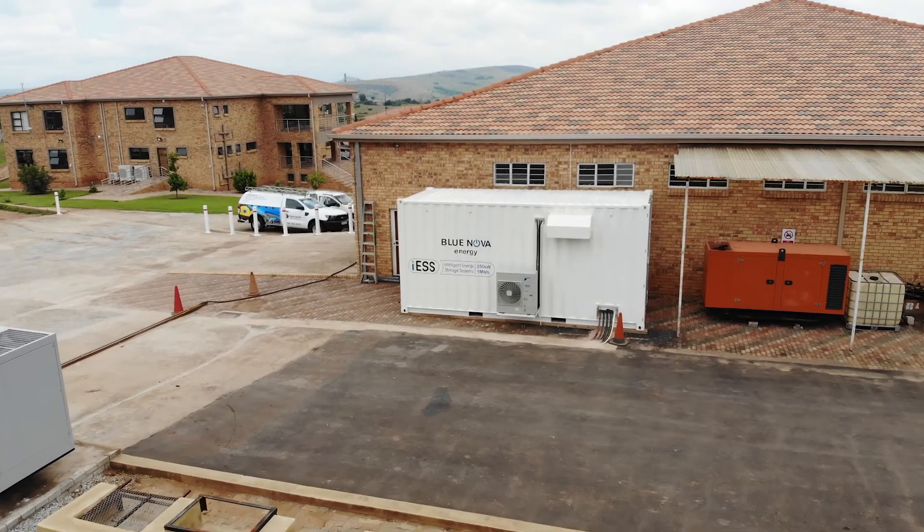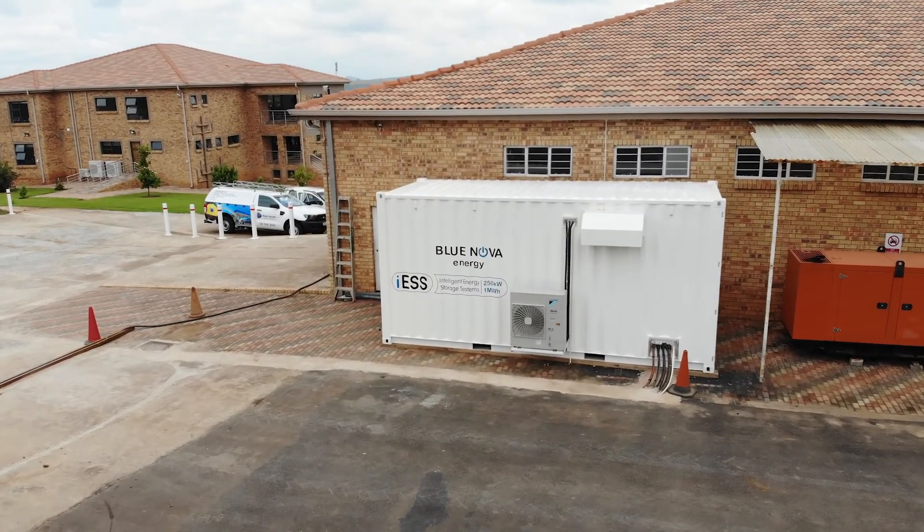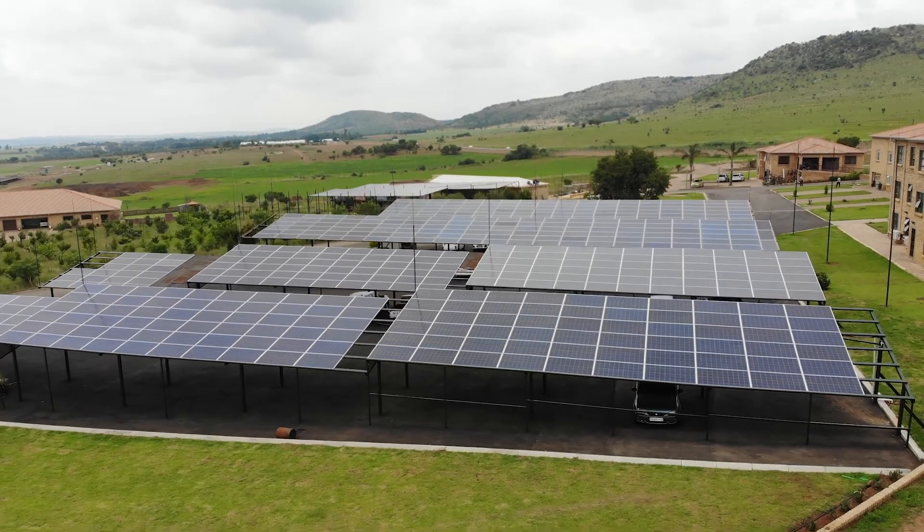And then also peak shaving — where you know you're going to switch on a pump, you can absorb the cost and reduce your bill at the end of the month. And probably the biggest advantage is you can go off-grid and add PV to the ICE, giving you a full off-grid solution.